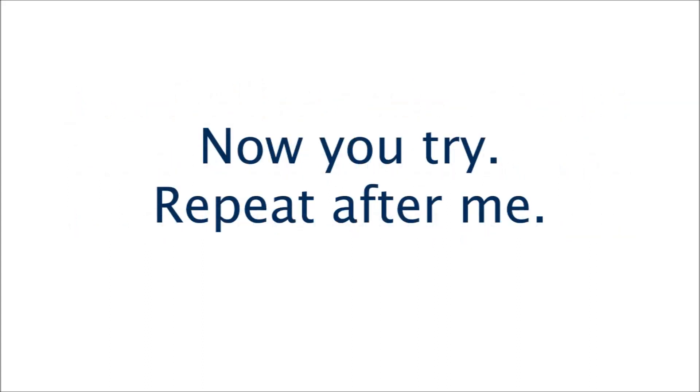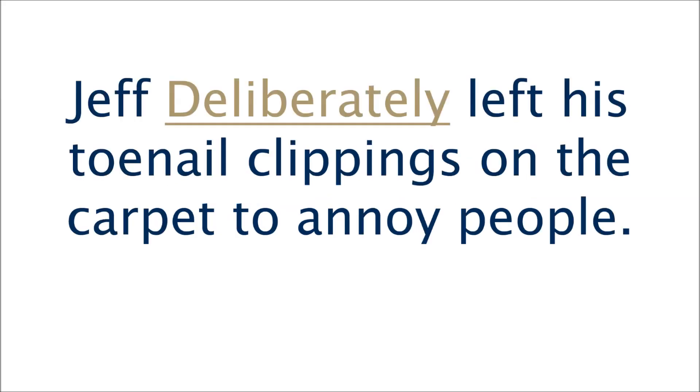Now you try. Repeat after me. Jeff deliberately left his toenail clippings on the carpet to annoy people.